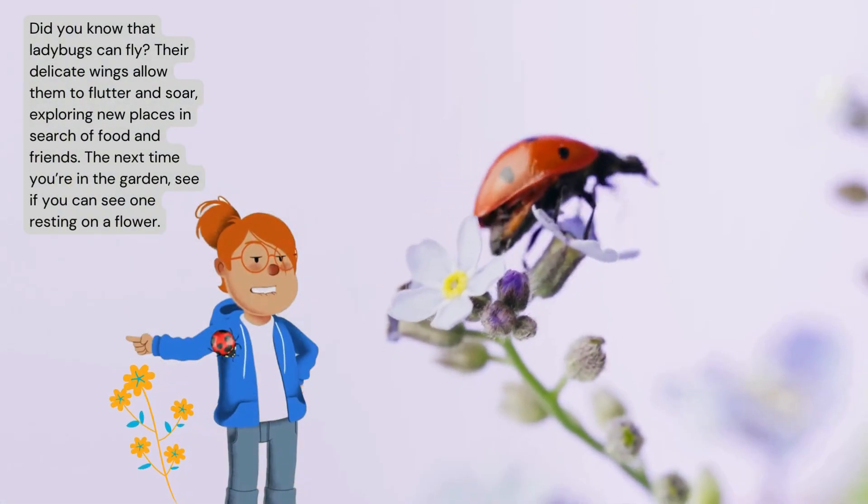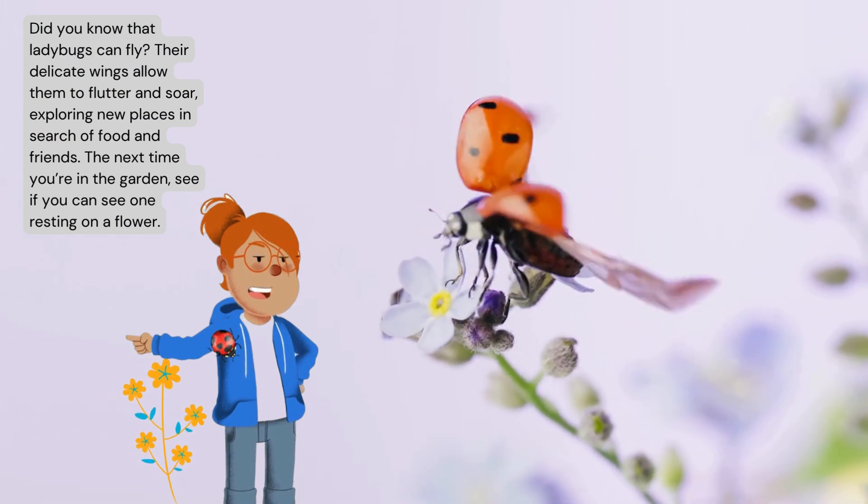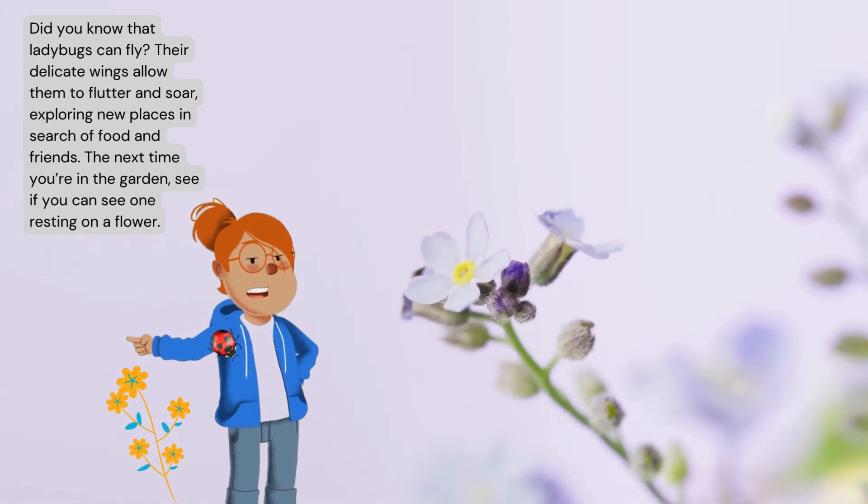Did you know that ladybugs can fly? Their delicate wings allow them to flutter and soar, exploring new places in search of food and friends.